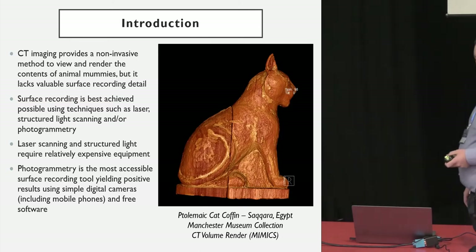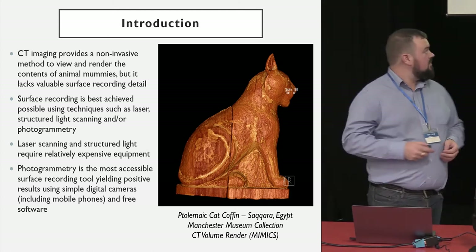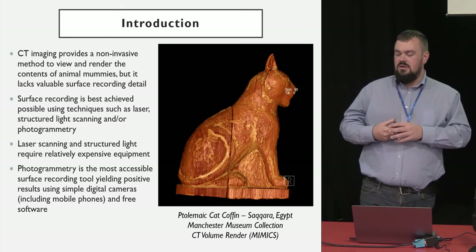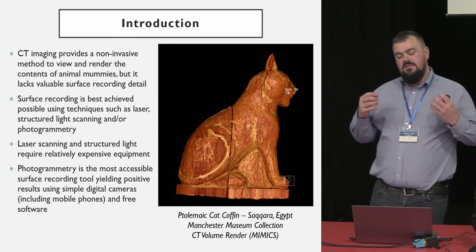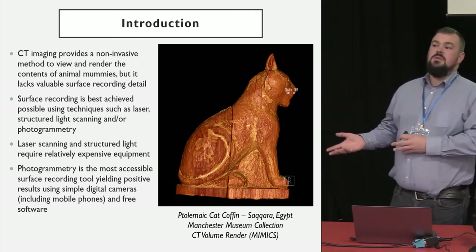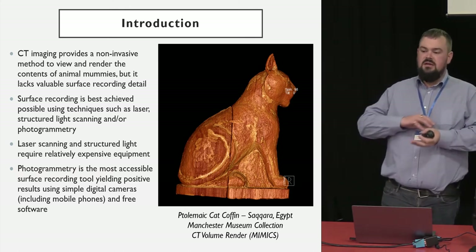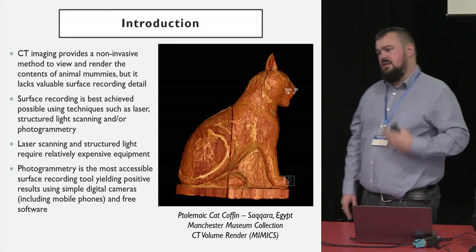To introduce our work: we use CT imaging. You'll see here a volume render using Mimics of the rock star of our presentation — a cat coffin made in the Ptolemaic era that does have a mummy inside it. It's a wooden coffin on the outside with a small mummified package shown in skeletal data. CT scanning gives us a really good way to see inside something. But while it can give us interesting feedback in terms of materiality, it still doesn't show us any of the coloured material, surface details, or cracks.